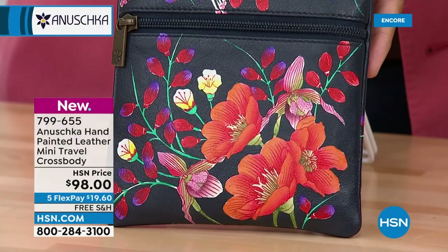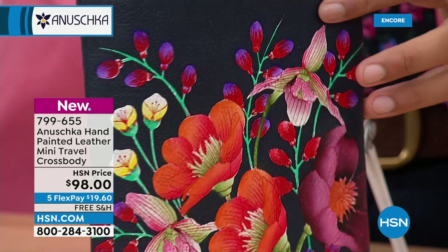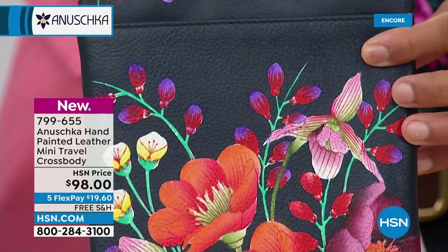Literally no matter which way you pick it up and throw it on your shoulders, it's always going to look pretty. Whether it's for yourself, for a daughter or niece going off to school, this makes a perfect gift for anybody.